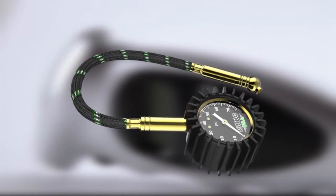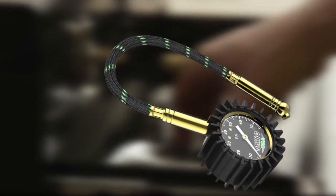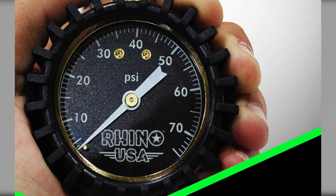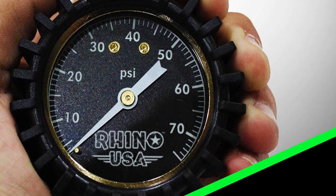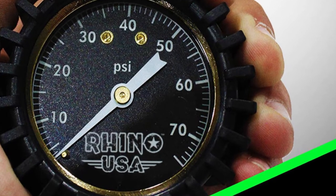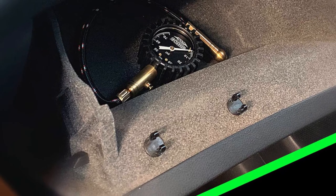Its bendable braided hose with solid brass hardware is designed to prevent slip-ups and provide a good grip. A bonus is that it comes with a lifetime warranty. This gauge is also capable of locking in the result when you remove it from the tire. Its external rubber cover protects the gauge from drop impacts, and the company offers a full refund if you find the product unsatisfactory.